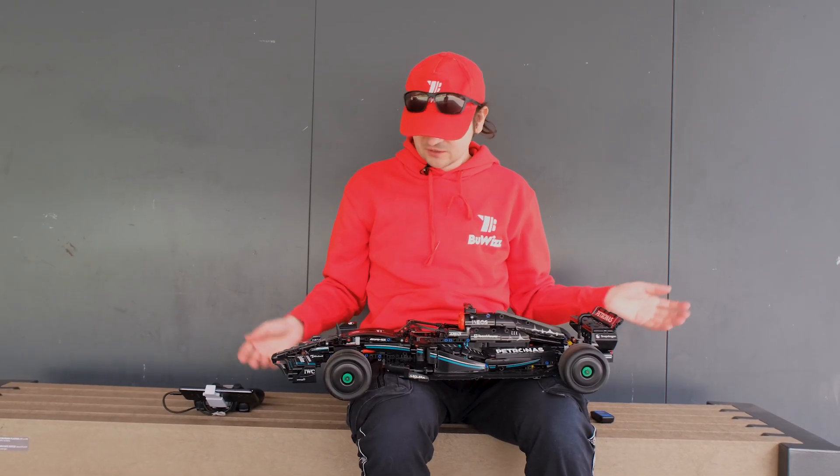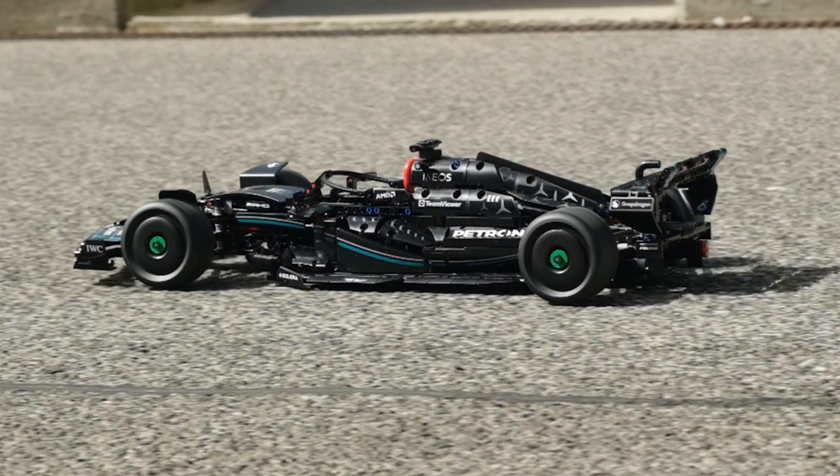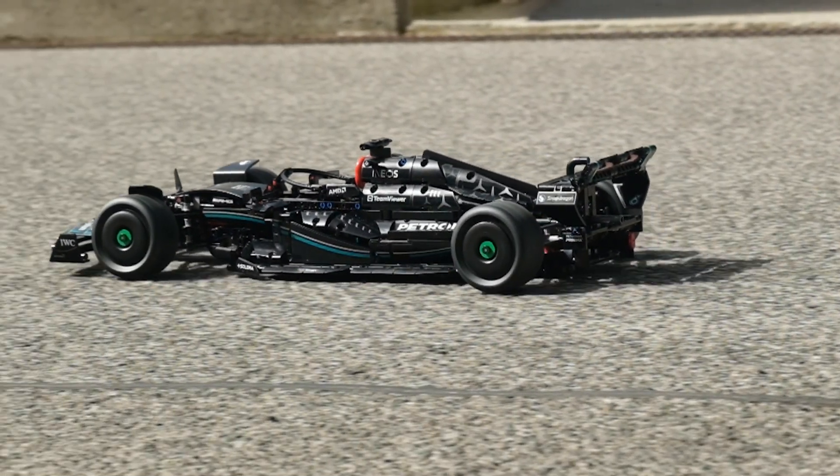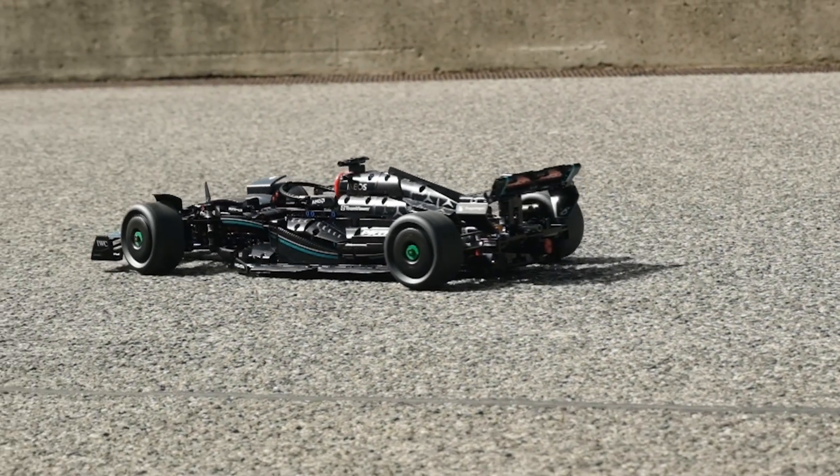This model will not be taken apart — we're going to keep it because it just came out so well. If you like how it came out and want to see more motorized models, please remember to subscribe, hit the notification bell, and thank you for watching.